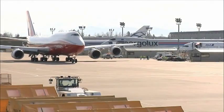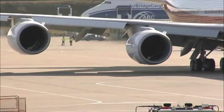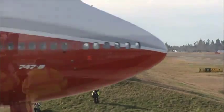Beautiful like the iconic 747, but larger, more fuel efficient, cleaner, quieter — still incredible.